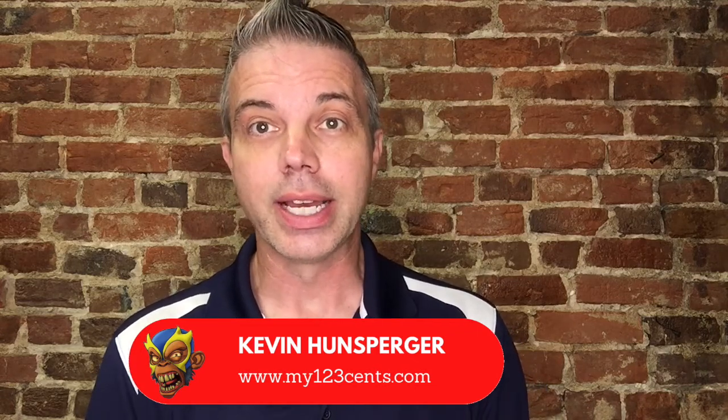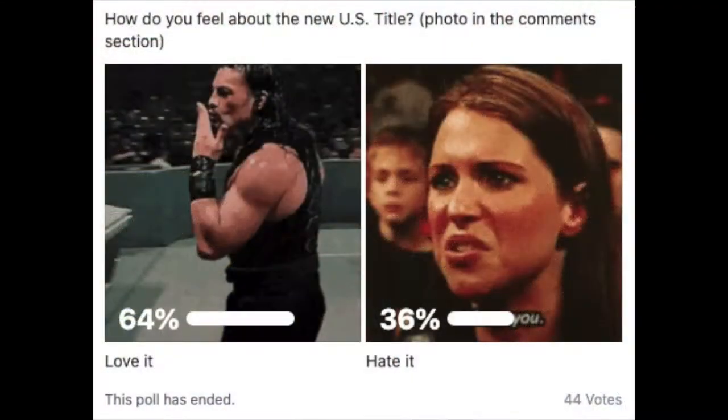To me, it's the best version of that championship since the old NWA days when Dusty Rhodes, Lex Luger, and Nikita Koloff were the US champions. Most of you agreed as well — 64% voted in the poll and said that they love the new design.